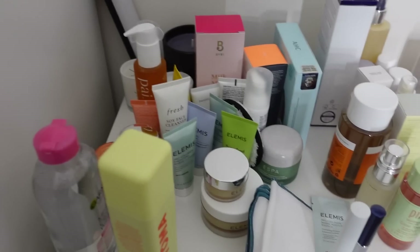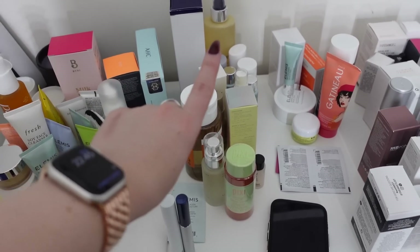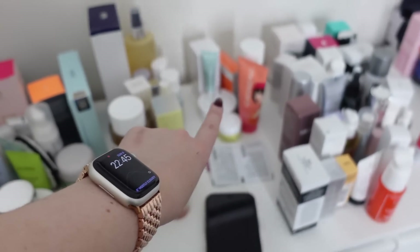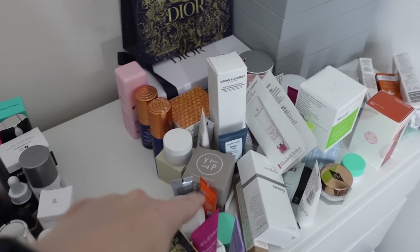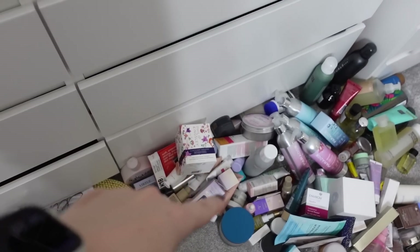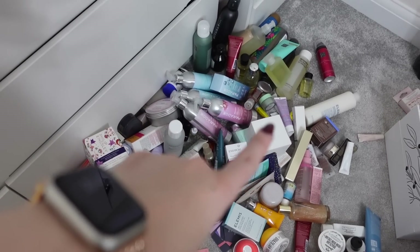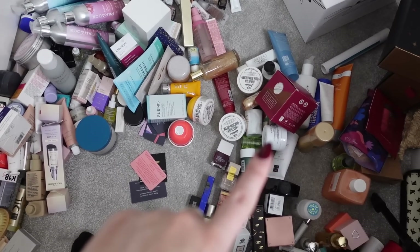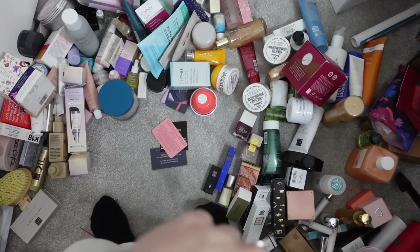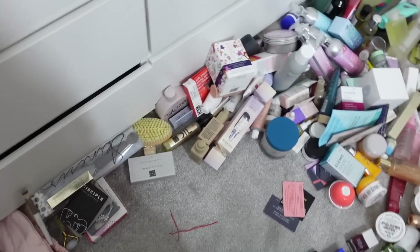I've moved some of these from the floor because it was getting a bit messy. So I've got all cleansers here, we've got toners and chemical exfoliators and mists, exfoliating products like more scrubs and stuff, serums, and then we've got moisturisers and night creams. Then eye creams on the floor, hair stuff, body washes, masks and oils, body creams, fragrances and other bits, and then like bubbles and tools.